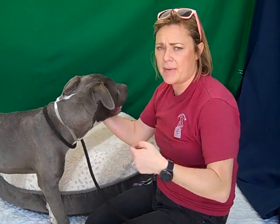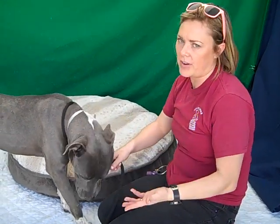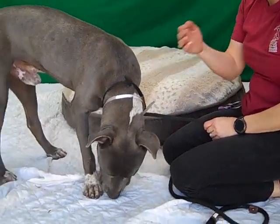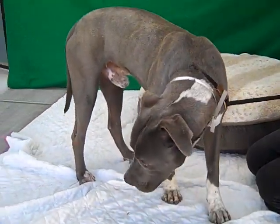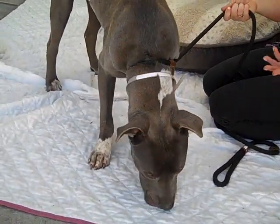But all the dogs I've had him around, he's done very well with — female, male, big, small. So I think just with socialization and proper training, he would do fine with other dogs. I'm sure he'd also be fine being the only dog, because clearly he likes all the attention.